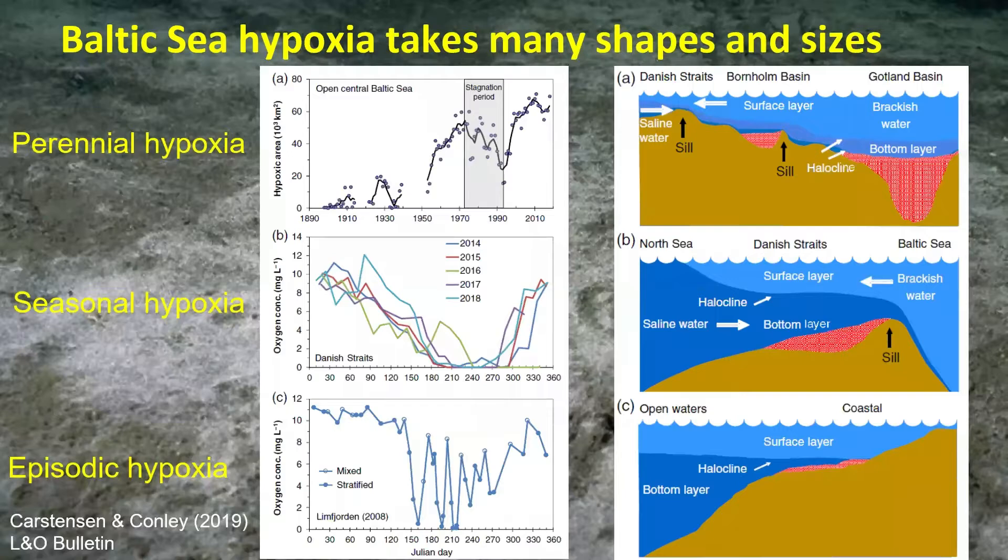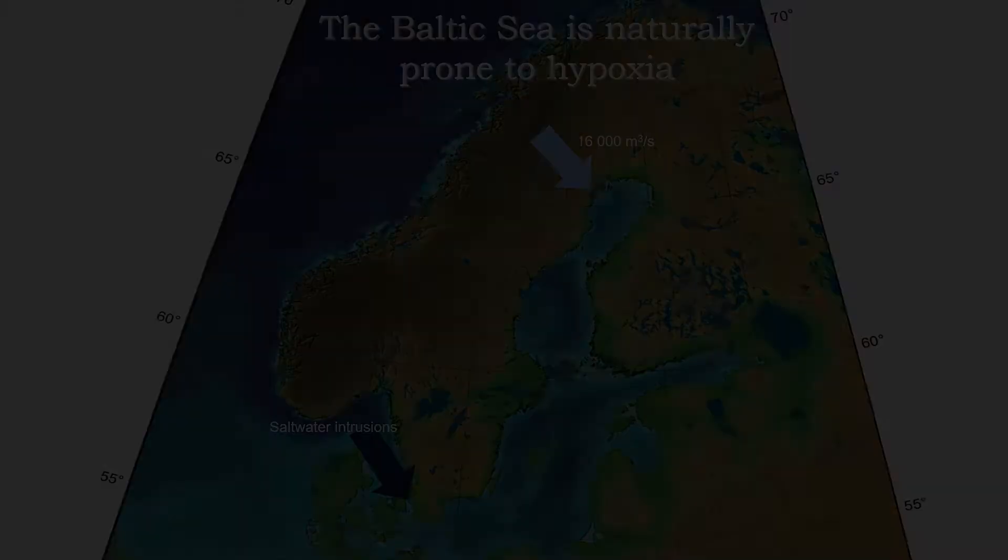Given the relatively long residence time — the total residence time of the Baltic Sea is around 30 years — we can also look at hypoxia on a seasonal scale. Autumn storms start mixing up the water column again. Then we have episodic hypoxia, like that shown in panel C from a Danish estuary called Limfjorden, where it can develop and disappear quite fast depending on wind conditions.